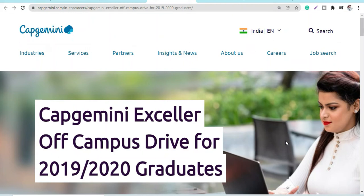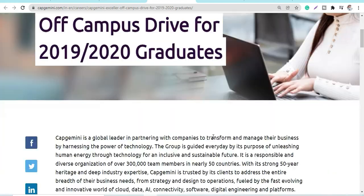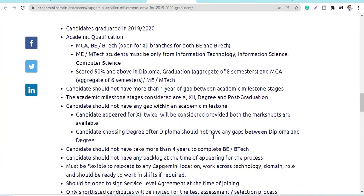Hey guys, welcome back to Rosh Nara. Today we will be discussing the off-campus recruitment drive for Capgemini, for 2019 and 2020 graduates. The name of the vacancy is Capgemini Exceller. Let's discuss in detail how to register and the eligibility criteria.